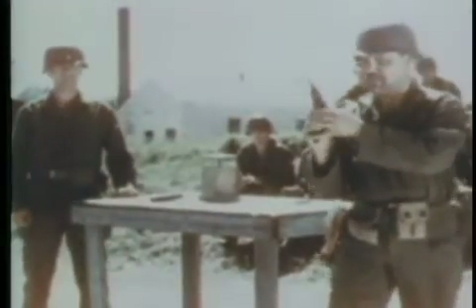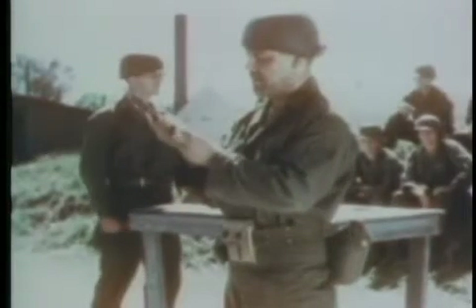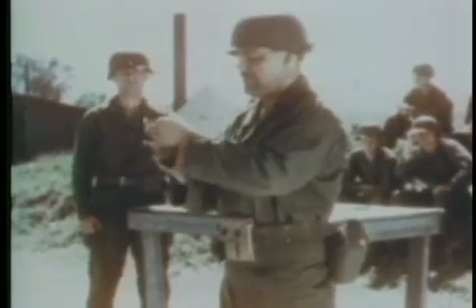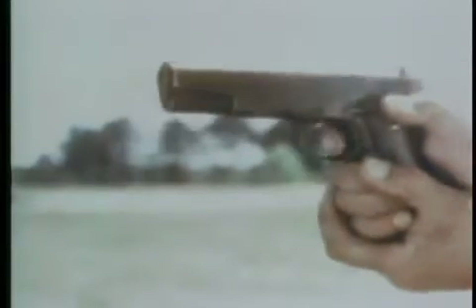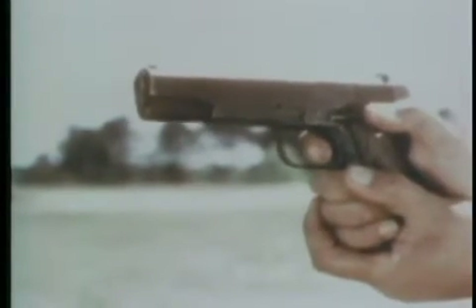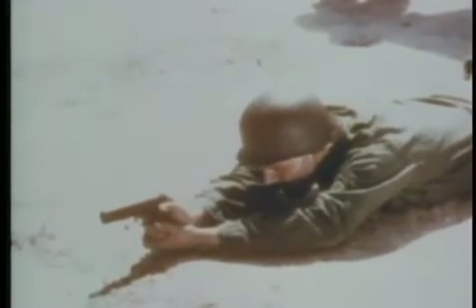After one becomes proficient, the weapon can be accurately fired in combat positions, such as the crouch position, kneeling position, or prone position.